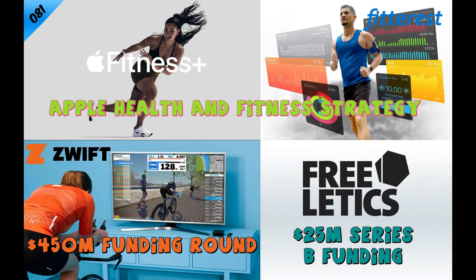It contributes significantly to their ability to develop these sensors, these high-level fitness programs that are tied to their various devices, sensors, and services to help users with their health and fitness journey. And in typical Apple fashion, they believe they're still in the early innings of this health and fitness game.